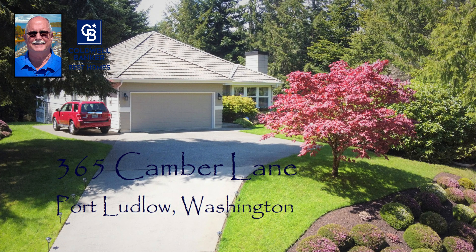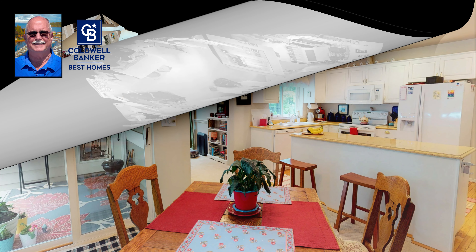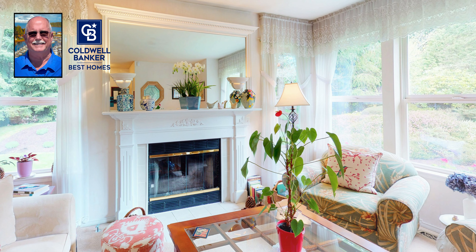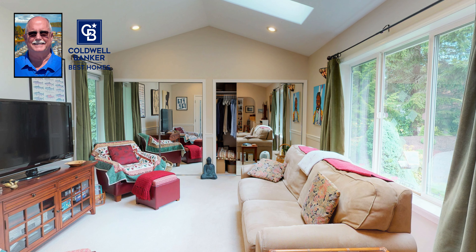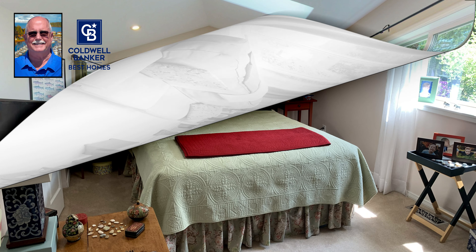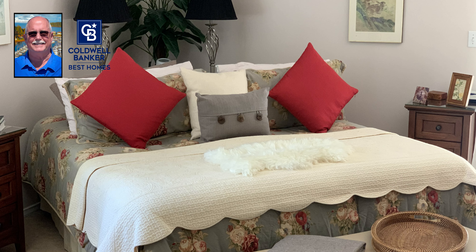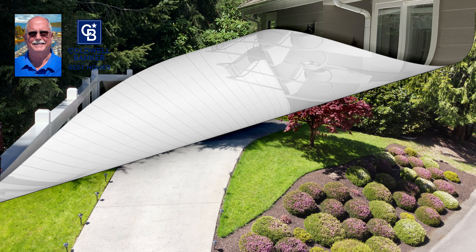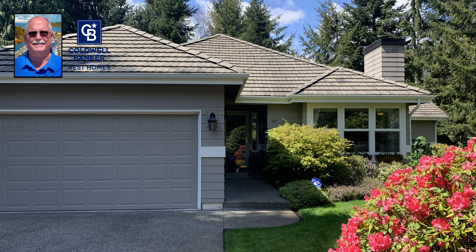Next came this custom home located in Port Ludlow's South Bay. This home features a farm style kitchen, formal living room and dining room, easy flowing floor plan, large rooms, an excellent large deck, and really remarkable landscaping.